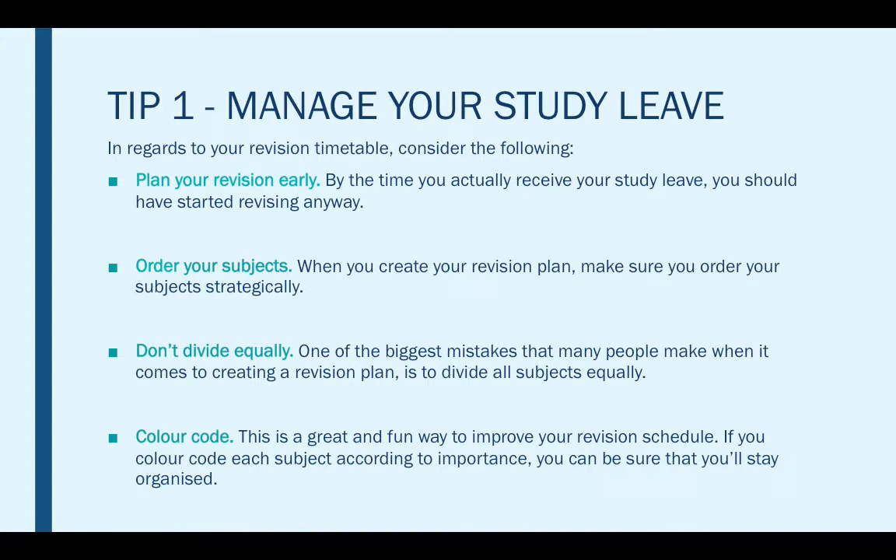Next we have colour coding. This is a great and fun way to improve your revision schedule. If you colour code each subject according to its importance, you can be sure that you'll stay organised, and this can even work as a memory-enhancing tool — a great way to keep organised and monitor your revision techniques.